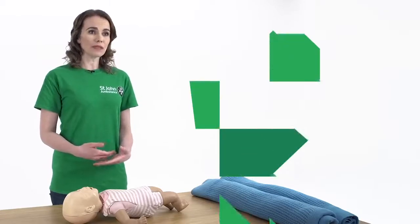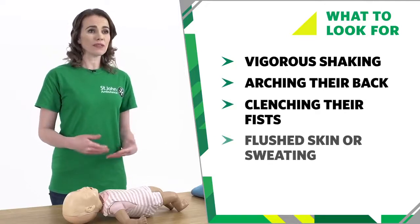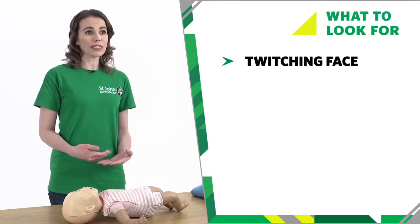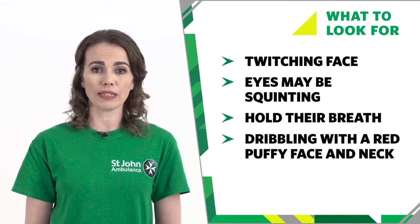If your baby is having a seizure you might see some of these signs. They may shake vigorously, arching their back and clenching their fists. They may have signs of fever such as hot flushed skin or sweating. Their face may twitch and their eyes may be squinting, fixed, or upturned. They may hold their breath and dribble with a red, puffy face and neck.